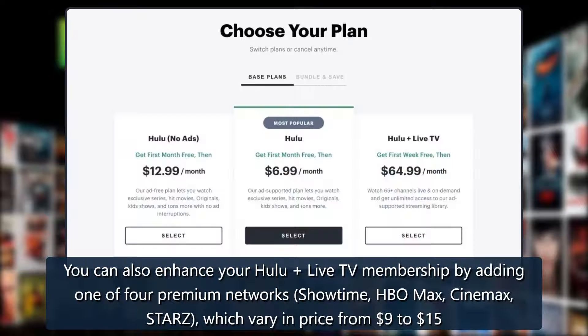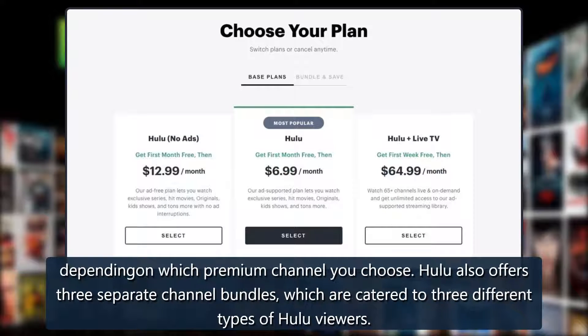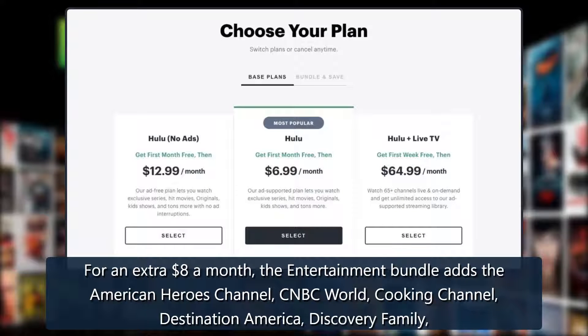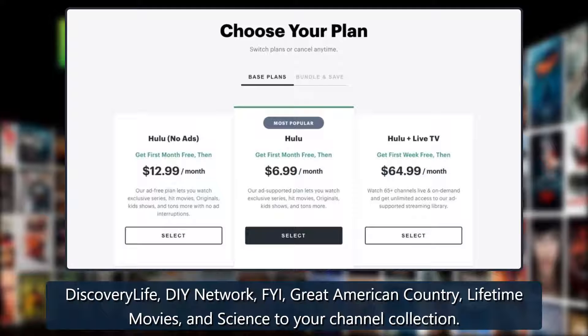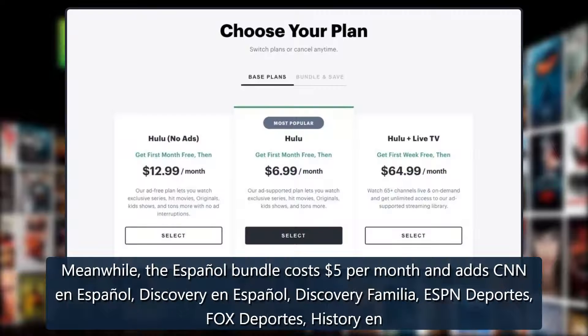You can also enhance your Hulu Live TV membership by adding one of four premium networks — Showtime, HBO Max, Cinemax, or Starz — which vary in price from $9 to $15. Hulu also offers three separate channel bundles. For an extra $8 a month, the Entertainment Bundle adds channels including the American Heroes Channel, CNBC World, Cooking Channel, Destination America, Discovery Family, Discovery Life, DIY Network, FYI, Great American Country, Lifetime Movies, and the Science Channel.